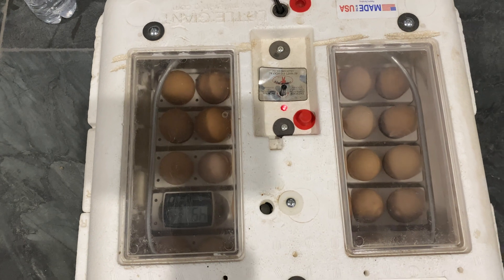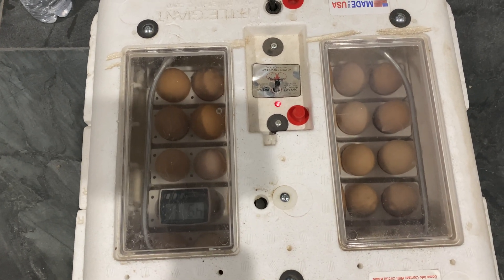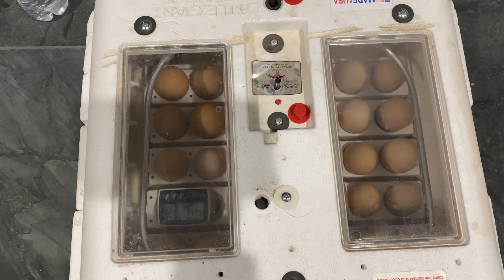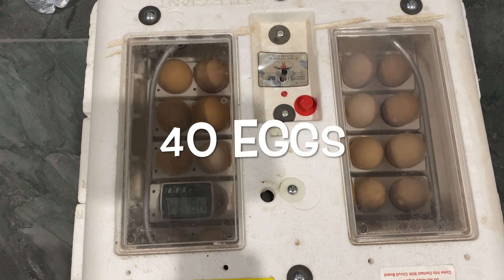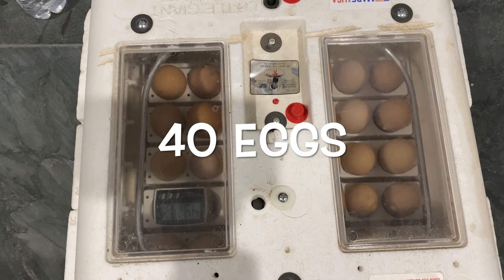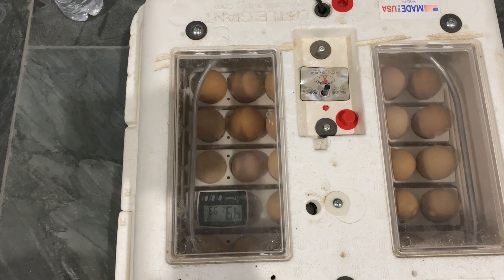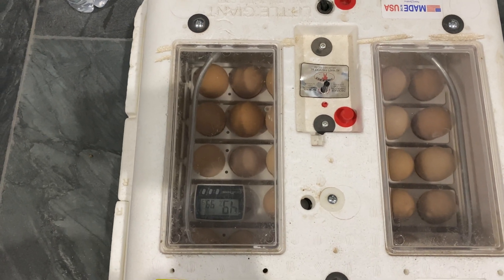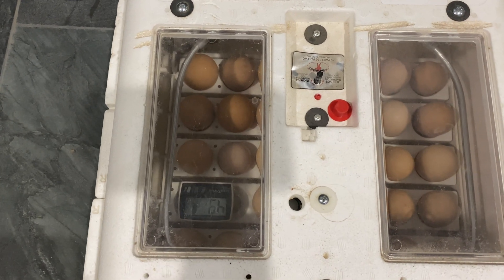I was on a work trip when the coronavirus pandemic started happening, so I had my nephew CJ collect eggs for a couple of days. We got 48 eggs and we're incubating them. They're 99.9 degrees — they're supposed to be at 99.5, but I think we're all right. And 50% humidity.